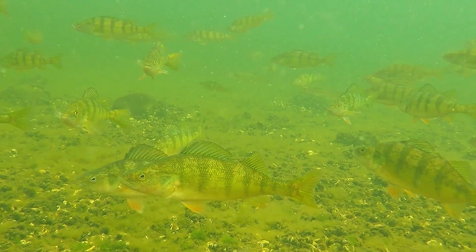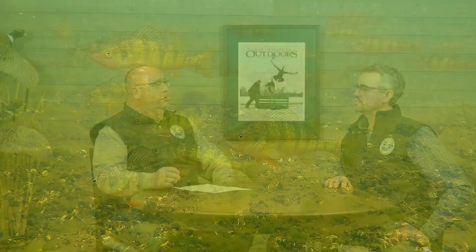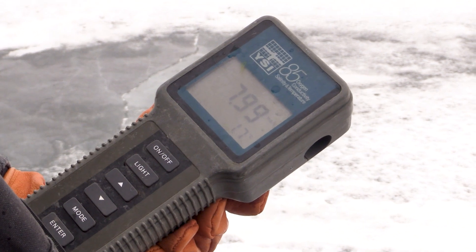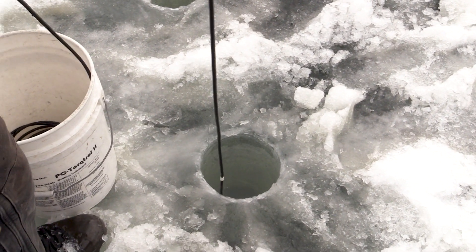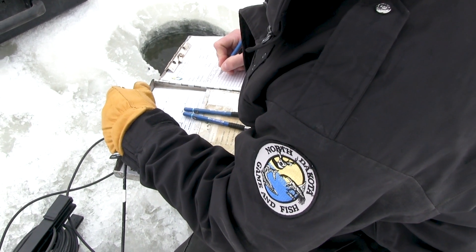Your fisheries crews, over early to late February, go out and check dissolved oxygen levels. We don't get to every lake all winter, but we get to some that we know are going to be problems because they've had problems in the past, or some we haven't monitored in a while that we want to keep tabs on, or some that are really popular lakes so we want to make sure they're in good shape.